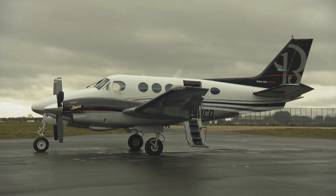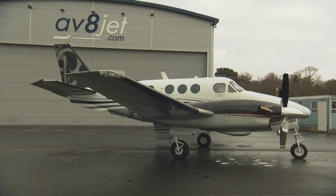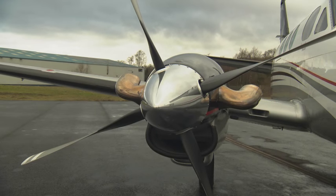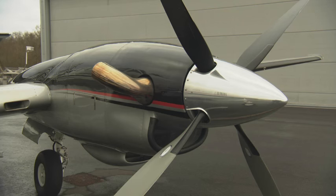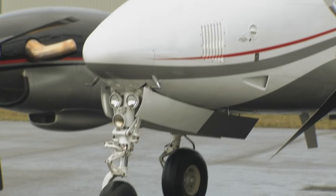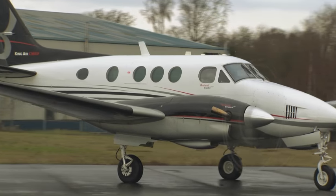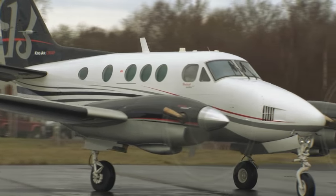It has been recently repainted in the latest factory colours giving it a modern look. It has the popular Blackhawk PT6A 135A engines which increase the standard C90 speed considerably and also reduce time to altitude. With just over 700 hours, these engines should be good for almost another 2,900 hours before overhaul.